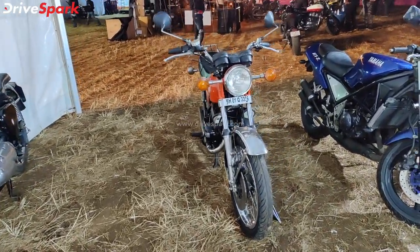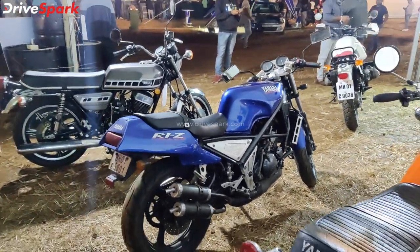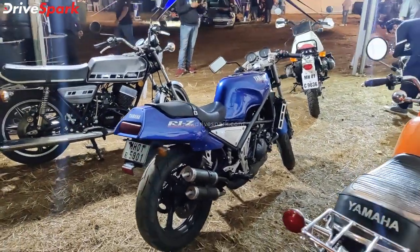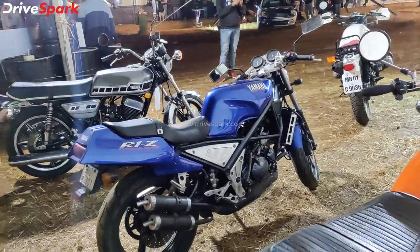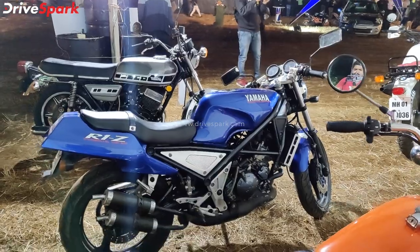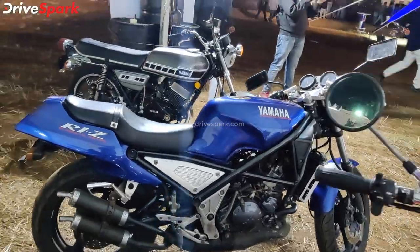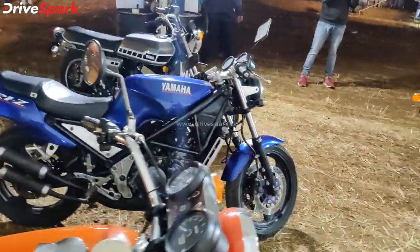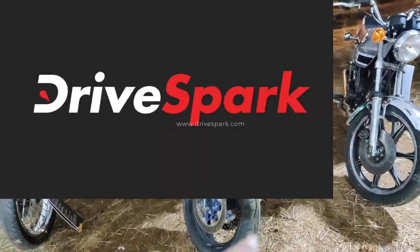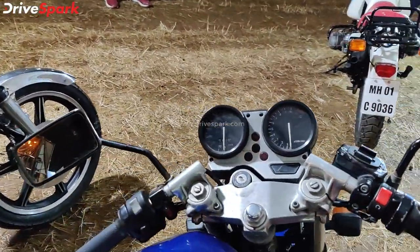This is also called the Yamaha R1Z — a 249cc motorcycle, and it is restored. It is one of the most modern motorcycles because it uses a perimeter frame, with a two-into-one-into-two exhaust configuration. The 249cc engine has front disc brakes, modern headlamps, and an analog instrument cluster.